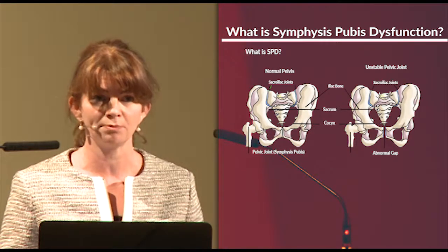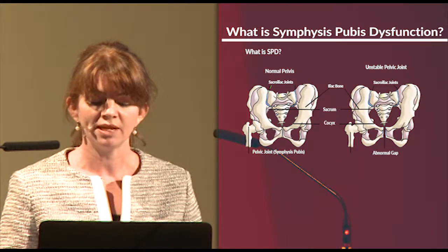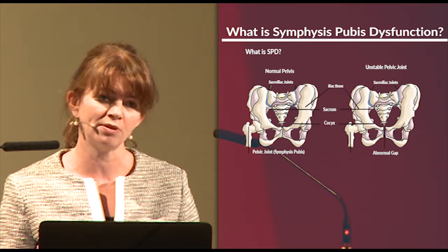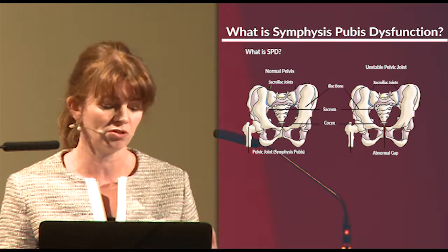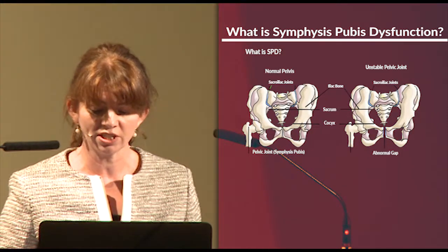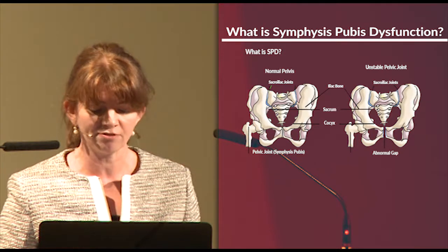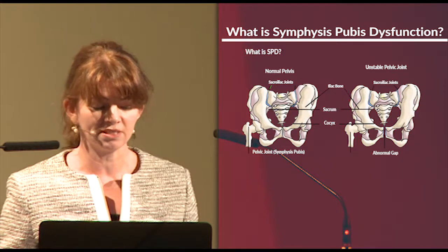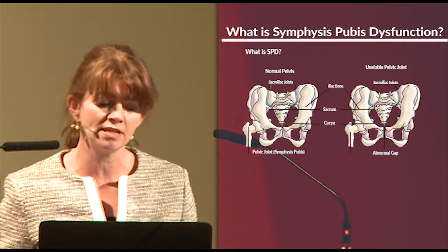It's said in all the textbooks to be a painless process. But actually, as you can imagine, any softening of any ligament which causes inflammation can be quite sore. And if anyone's ever strained an ankle or pulled a ligament in the ankle, you'll know that it can be quite painful. Symphysis pubic dysfunction occurs when the gap in the front of the pelvic bone opens up to an abnormal amount because of this softening, and it can be extremely painful.